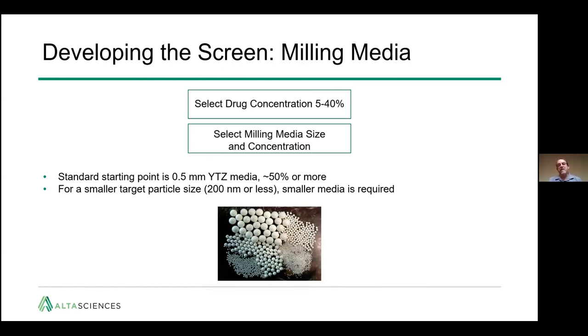The next step is to select the milling media size and concentration. Typically we start with the YTZ media, of which a number of sizes are available. We normally start with 0.5 mm or perhaps 1 mm with a loading of about 50%. For very small target particle sizes of 200 nanometers or less, smaller media is required.